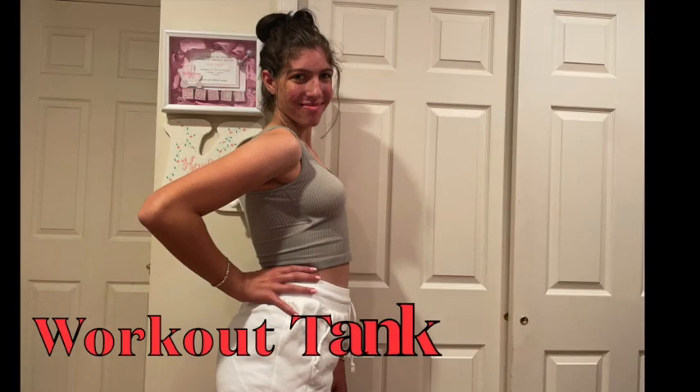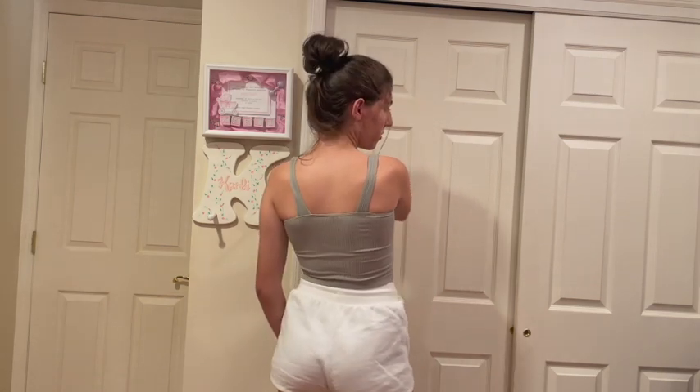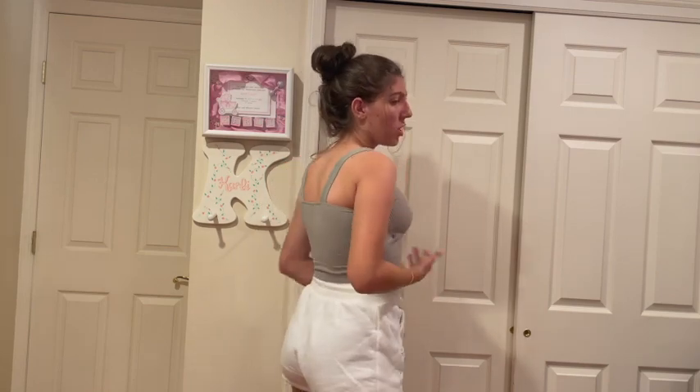This is the cutest tank I picked out from Altar State. It's this cute olive color with a built-in bra, just so effortless. The back has thin straps and it's somewhat cropped but not too much. I have it on with these Champion workout shorts to bring up the look. It's probably for workouts but it's really nice, and that's just one of the pieces.